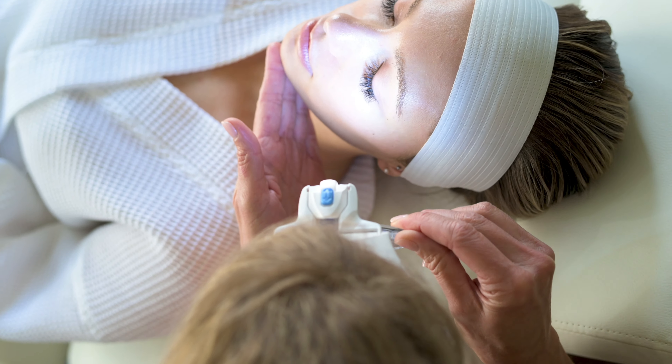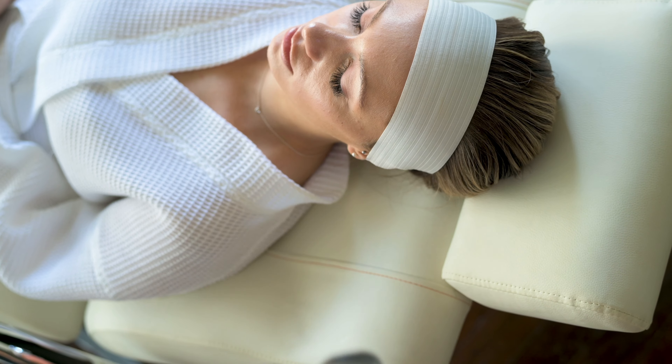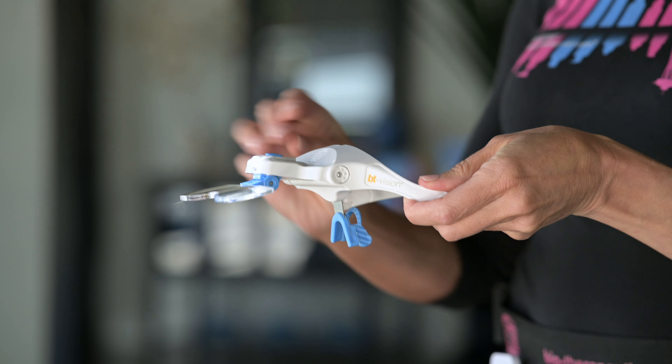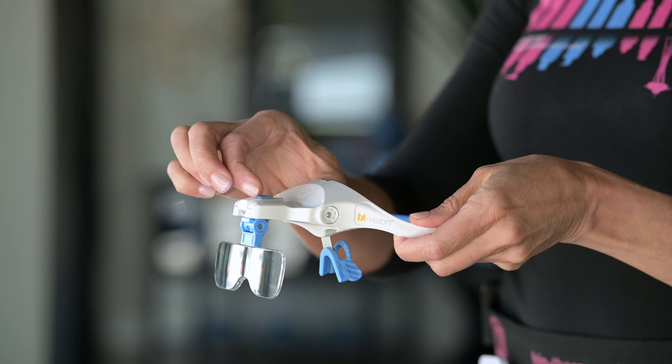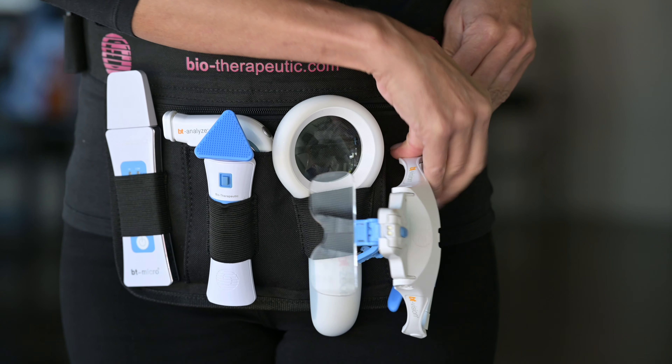The adjustable LED lighting system gives you an even clearer picture during the most crucial parts of each service. Used by thousands of skin therapists worldwide, the BT Vision 2.0 is an essential part of your professional skincare kit.